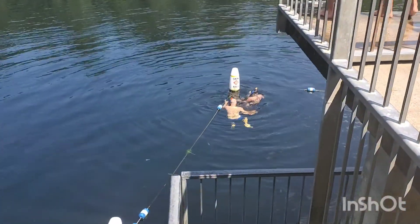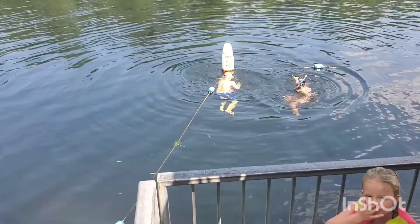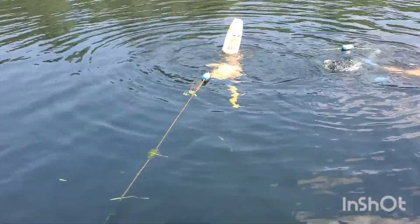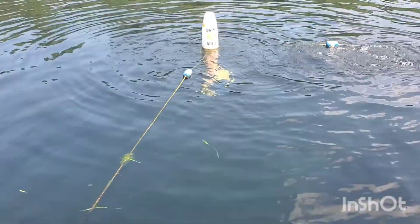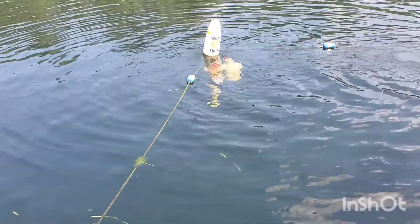The snorkelers are trying to touch the bottom. Looking at one guy — he didn't make it.